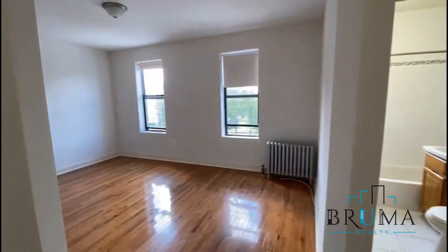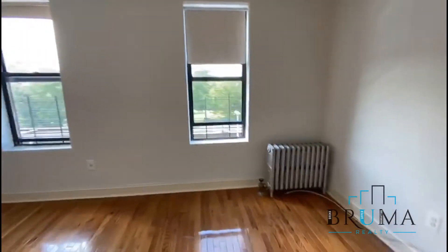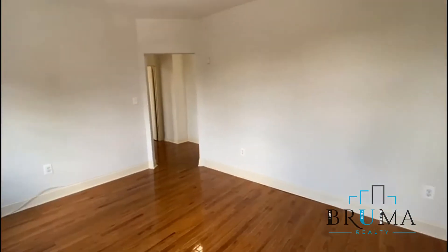Next we have the living room, nice and spacious, two big windows. Nice hardwood floors.